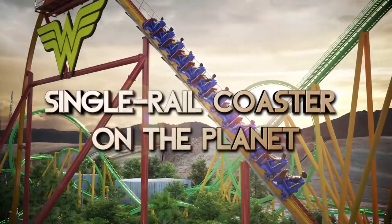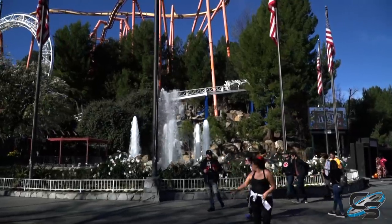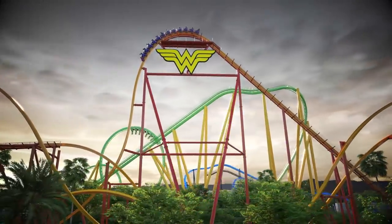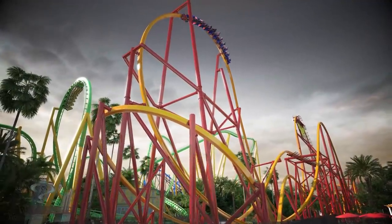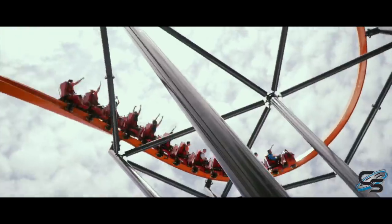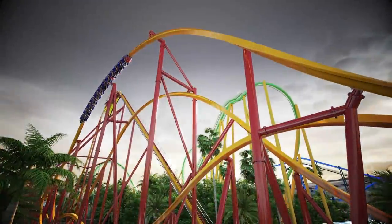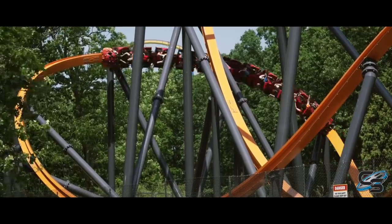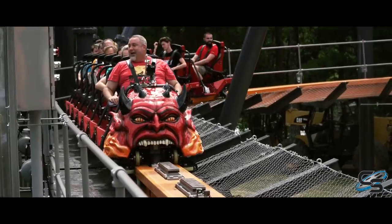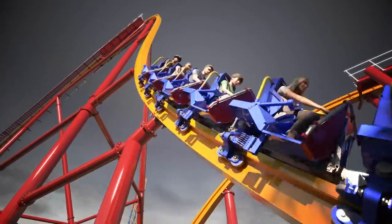Now, is this a good fit for Magic Mountain? In a park with so many roller coasters and different experiences, riding in a single-file line on this attraction will be very different from every other coaster in the park — so in that regard, it definitely is a good fit. Like Jersey Devil, Wonder Woman Flight of Courage can run up to four trains, though you'll probably see three most of the time. With 12 riders per train, even though lines at Jersey Devil can get long, I think they manage capacity well, so I'm not too concerned.